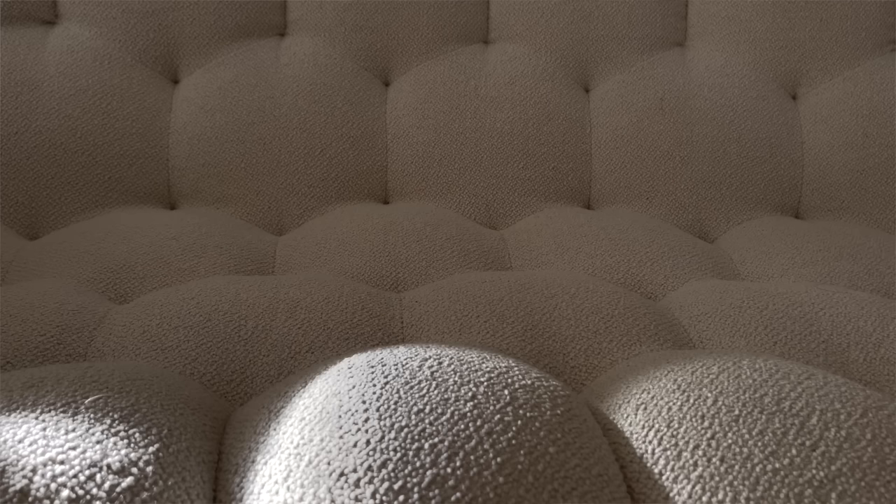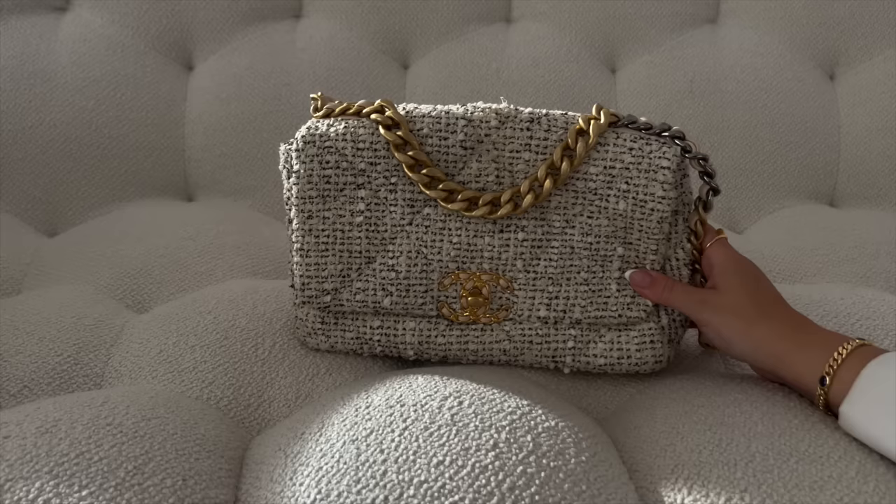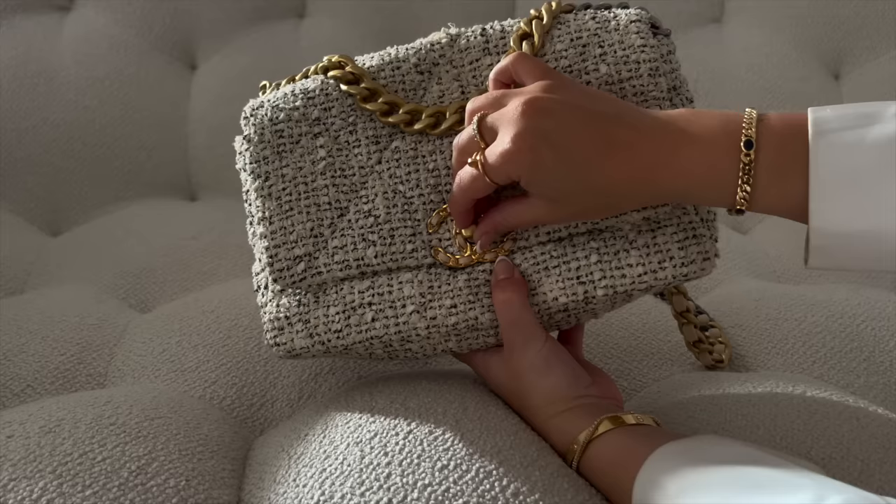This is the 19 bag in tweed — I call it the cookies and cream Oreo 19 bag. It took me a while to fall in love with it; at first I thought it was too slouchy, but that's exactly what made me love it — it's so versatile and comfortable. It has a massive pocket on the back and the most beautiful beige interior. I get the most compliments on this bag. The 19 bag is highly recommended for anyone wanting an easy bag — it fits a lot even crossbody.